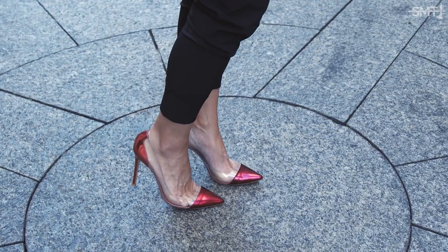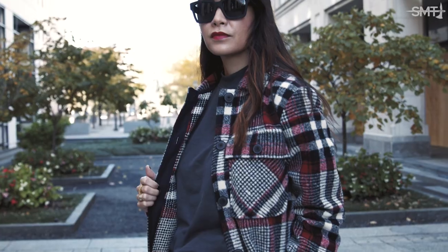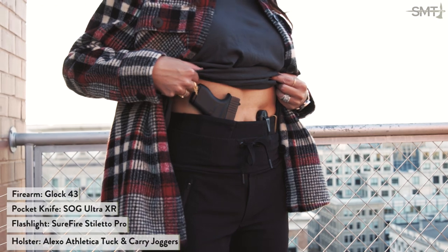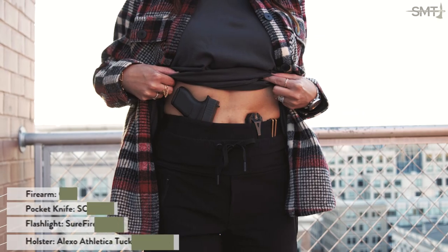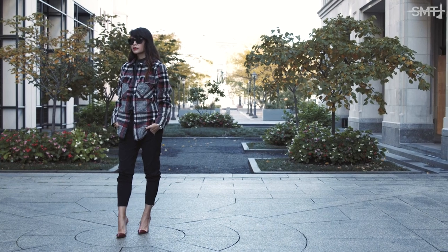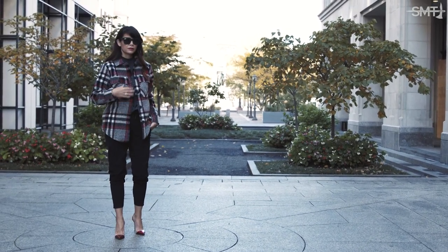Is it a shirt? Is it a jacket? It's actually the best of both worlds — let me introduce you to the jacket. Not the cutest name in my opinion, but I can assure you the jacket will turn any concealed carry outfit cute. Whether you're out for the day or spending the weekend by the fire, pair your favorite jacket with denim, skirts, or as I did with my Alexa Athletica tuck and carry joggers. The built-in holster with a separate tuckable waistband is a game-changer when it comes to carrying.